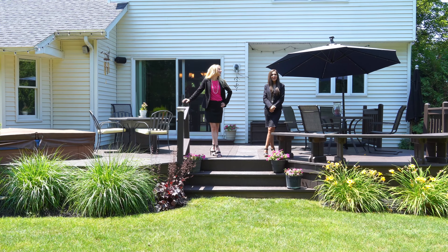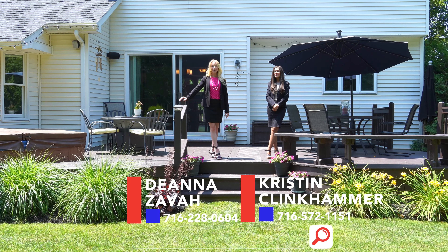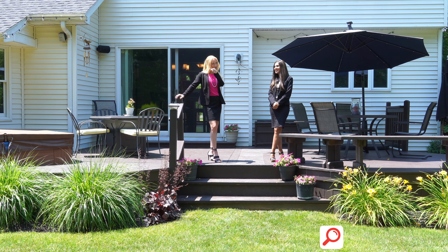If you'd like more information or a private tour, contact your WNY Dream Team. Feel free to reach us at the numbers listed below or on our website. Thanks for stopping by — hope to see you soon.